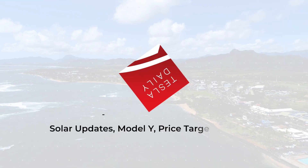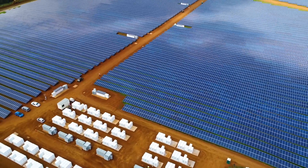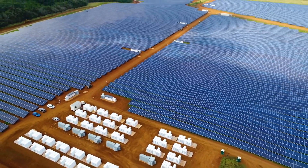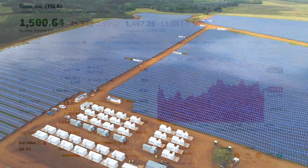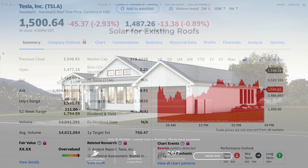Hey everybody, Rob Maurer here, and today we are talking about updates to Tesla's solar program, some news on Gigafactory Nevada and Model Y, price target increases on Tesla stock, and a new firmware update. Tesla stock on the day finished down 2.9% to $1,500.64, compared to the NASDAQ down 0.7%.